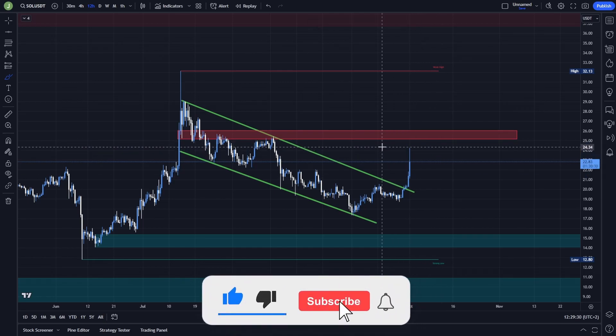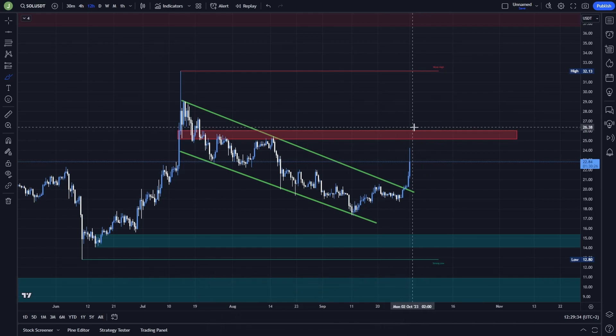If you're wondering whether it's a good idea to enter a long position right now — I think it's currently not a good idea, because between the levels of $26 and $25.17 we have a really important resistance. Right now there is no good risk-reward ratio to enter both long and short positions, but I'm still watching two possible trading scenarios.